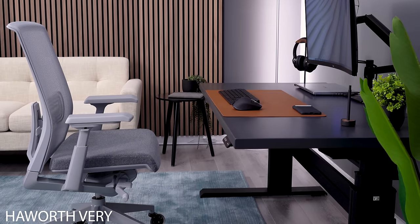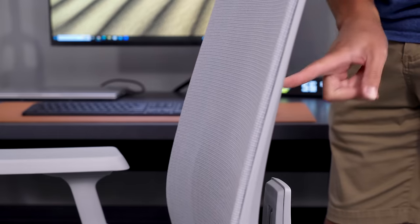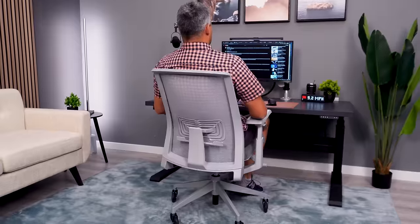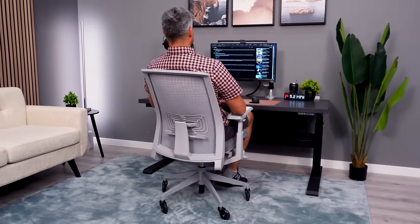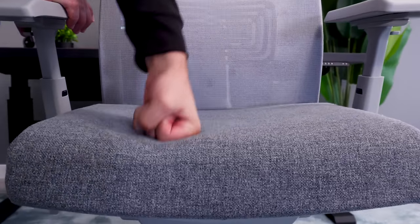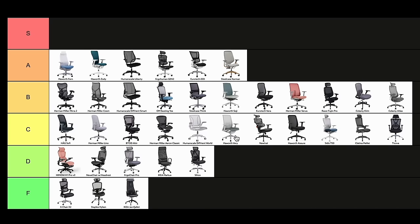Even though I love Hayworth's Fern and Zody, the Very is a different story. Here's a chair with a backrest mesh that's too loose, making my back sink through and hit the hard frame. I also come into contact with the top of the frame at all times. The large and open seat is nice to accommodate different sitting positions, but it lacks any flexibility. C-tier.